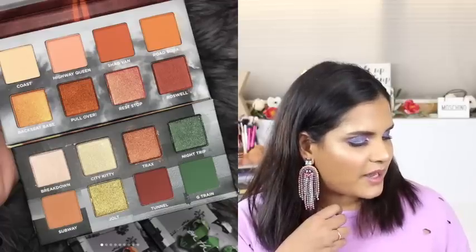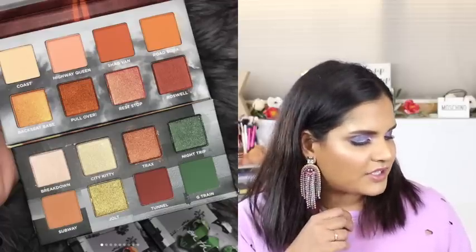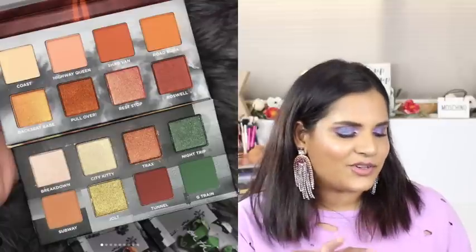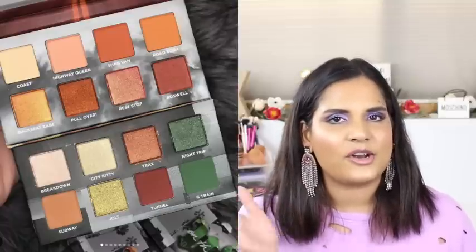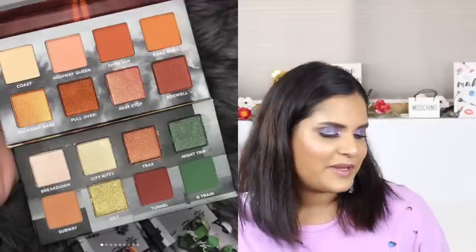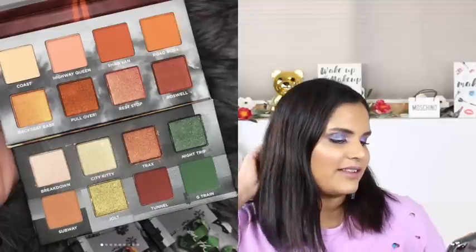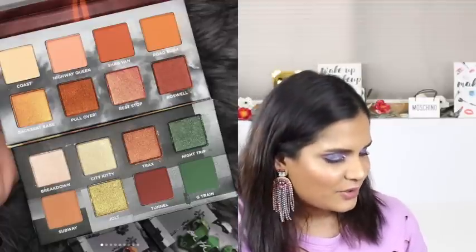Urban Decay revealed two new mini eyeshadow palettes - the mini On the Run palettes. There's a G Train and a Highway Queen. G Train has a few green shades thrown in and I feel like it's the perfect neutral palette to dip your toe in the green pool - not a lot of people love green eyeshadow but I do. If you have the Honey palette or any of the neutral Naked palettes, this would be such a fun palette to pair with them for that extra pop of green. That's so smart of them.